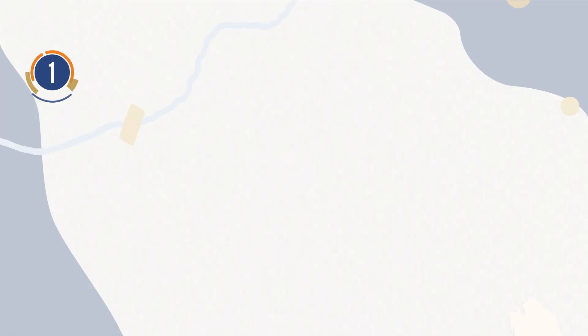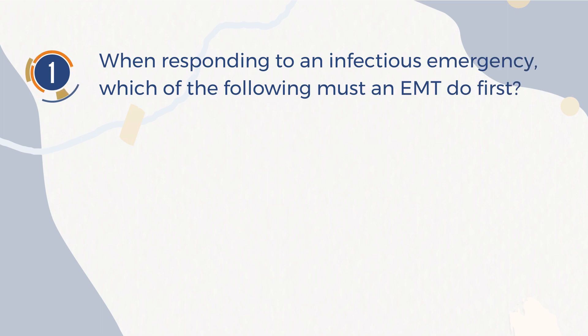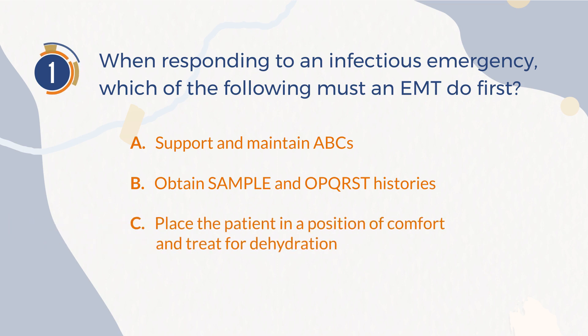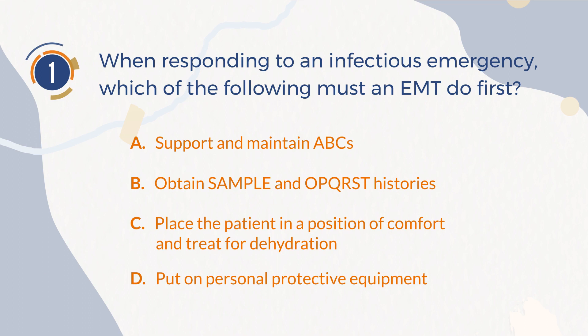Number 1. When responding to an infectious emergency, which of the following must an EMT do first? A. Support and maintain ABCs. B. Obtain SAMPLE and OPQRST histories. C. Place the patient in a position of comfort and treat for dehydration. D. Put on personal protective equipment.